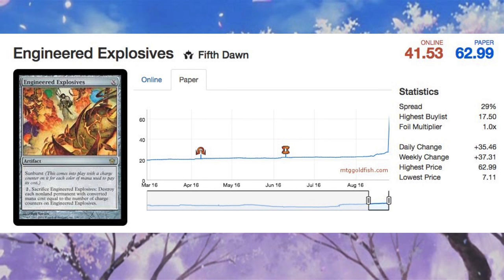It's a tier one sideboard card, seeing sideboard play in about half the decks in Modern, so definitely a card to keep your eye on. $62.99 is a high price and it will go down from there, but it should settle much higher than the initial $20 it started at.